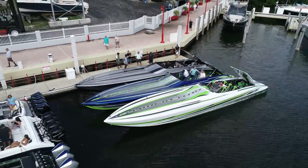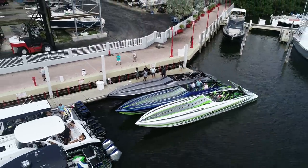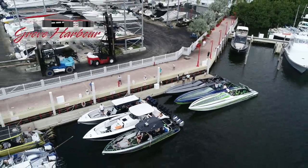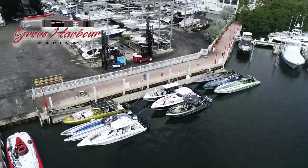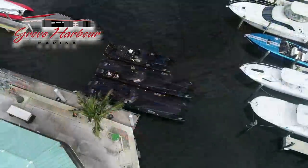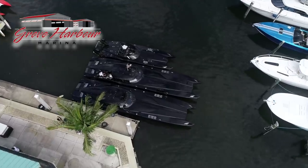You guys are going to love these next few minutes as we showcase all of the teams as they prepare to launch from Grove Harbor Marina, one of our official poker run headquarters, as we get started on this 26th annual Miami Boat Show Poker Run. This location is very popular with many teams.